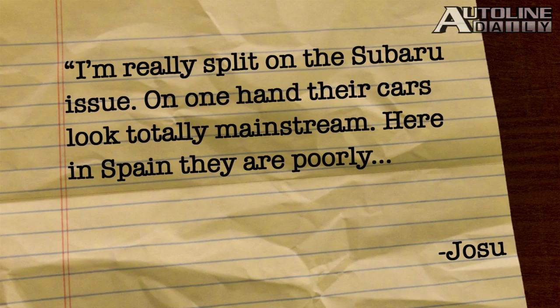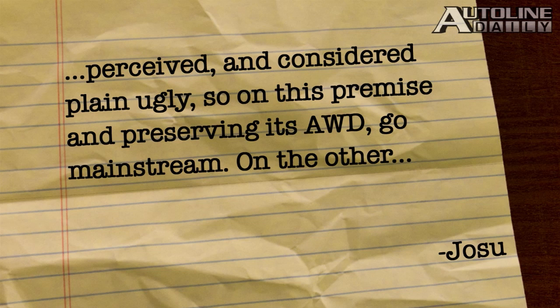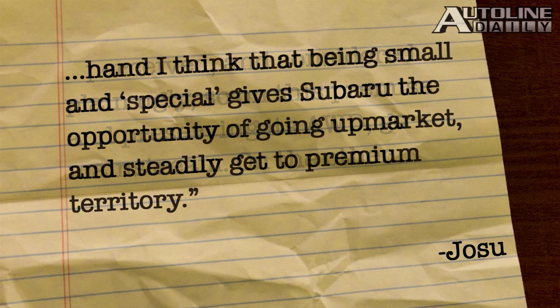Joseph wrote in about our recent Outerline poll where we asked if Subaru should remain a niche player or try to grow into a big car company. 'I'm really split on the Subaru issue,' he says. 'Their cars look totally mainstream. Here in Spain, they are poorly perceived and considered plain ugly. So on this premise, preserving its all-wheel drive, go mainstream. On the other hand, being small and special gives Subaru the opportunity to go upmarket and steadily get to premium territory.' I agree that Subaru could improve its styling, and I believe it has a great opportunity to move more upscale.